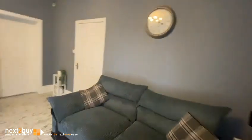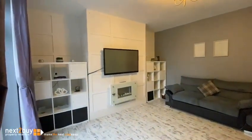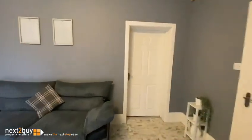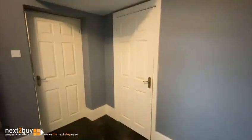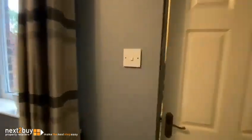Going through the lounge, straight ahead we have the dining room. There is also a storage crib bed. And then the kitchen.